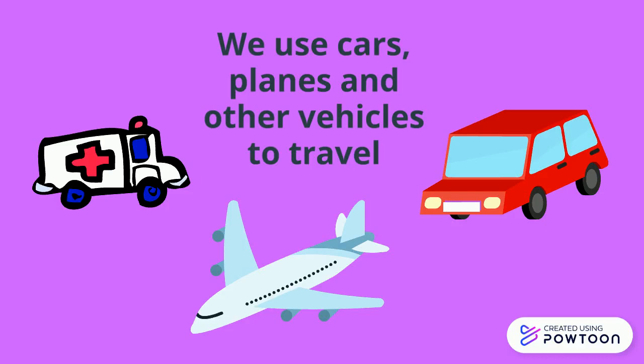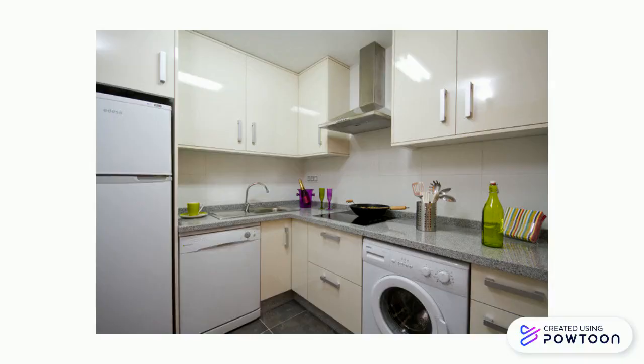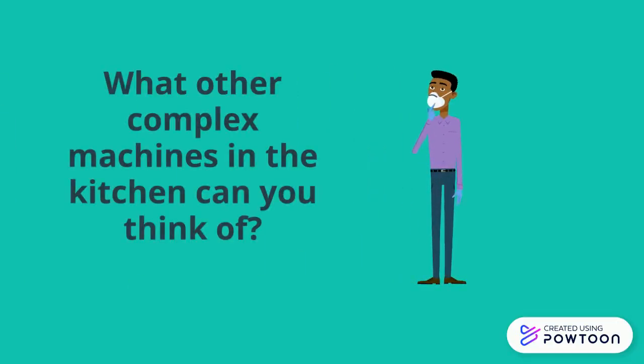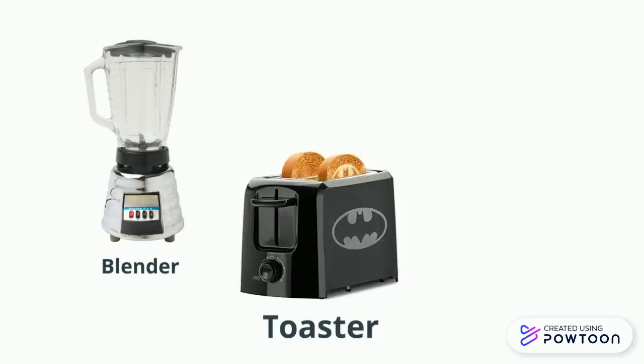We use many complex machines in the kitchen, like the fridge, dishwasher, stove, and washing machine. What other complex machines in the kitchen can you think of? What about a blender, toaster, or a kettle?